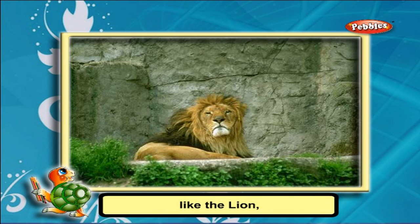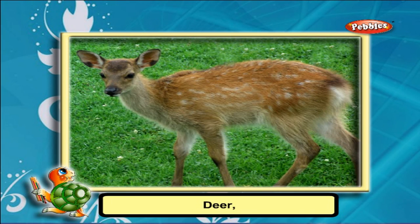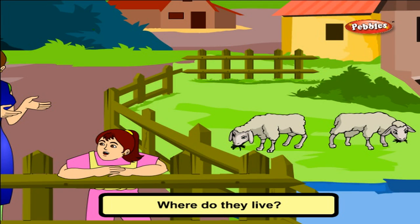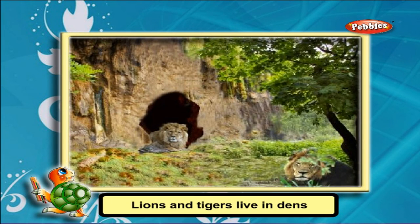The animals that live in forests are called wild animals, like the lion, tiger, elephant, deer, fox, and leopard. They live in forests. Deer and elephants live in shady places. Lions and tigers live in dens or in caves.